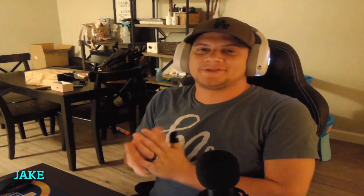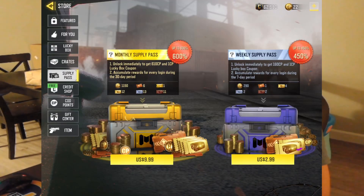What's going on guys, it's Jake back again with another Call of Duty video. Today we got something new coming out — there's this thing called the Supply Pass. There are two options: we have a monthly supply pass and we have a weekly supply pass. We're going to jump right into the video to see how much you're actually getting out of each one, so be sure to subscribe and let's jump right into it.